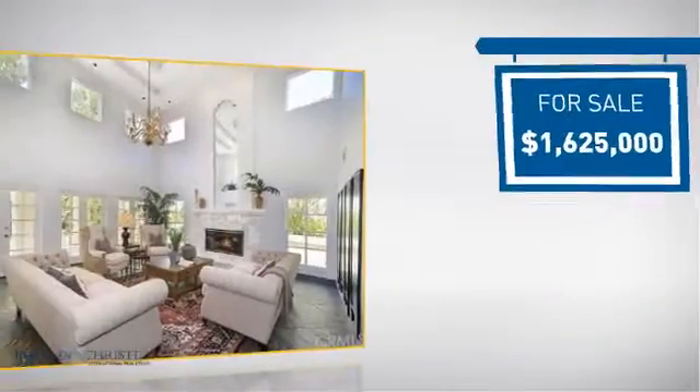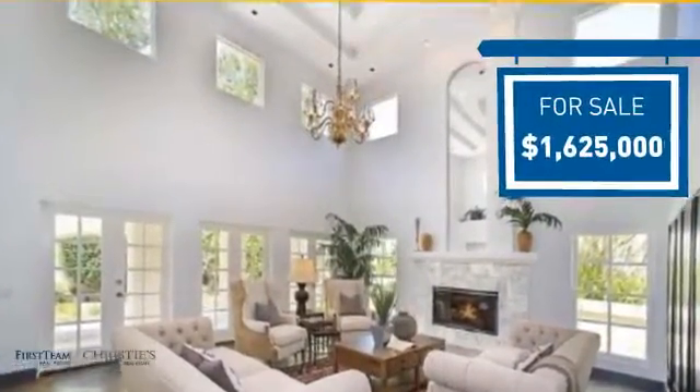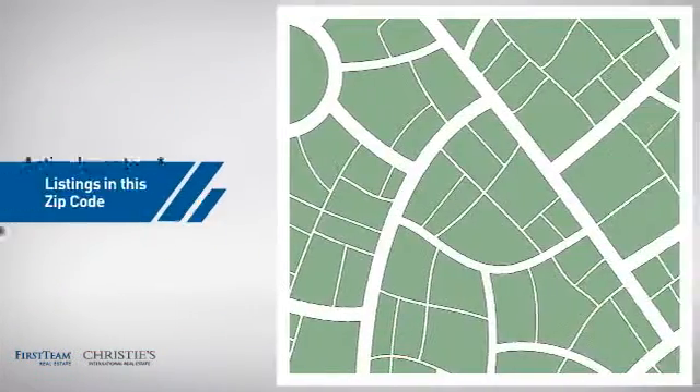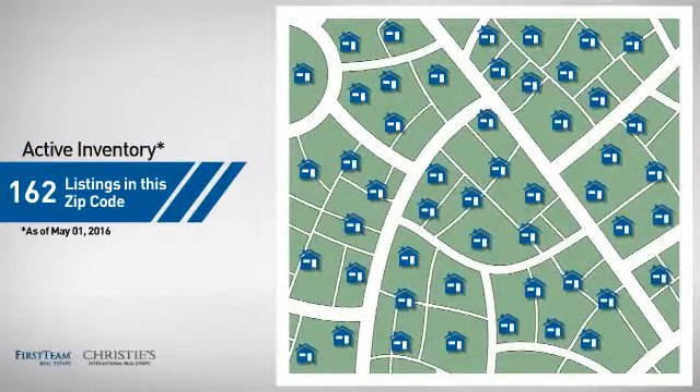Currently listed at just over 1.6 million dollars, it's been on the market since April. Wondering how it stacks up against the competition? There are now just over 160 homes on the market within this zip code.